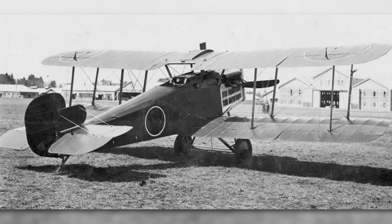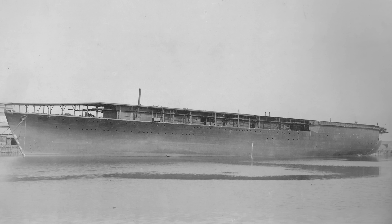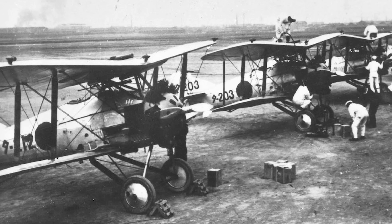At the start of the decade, the Navy selected Mitsubishi to develop three types of a new aircraft class: a carrier-based fighter, a carrier-based reconnaissance aircraft, and a carrier-based torpedo bomber. These aircraft were to arm the first Japanese aircraft carrier, the Houshou, which would be launched towards the end of 1921.